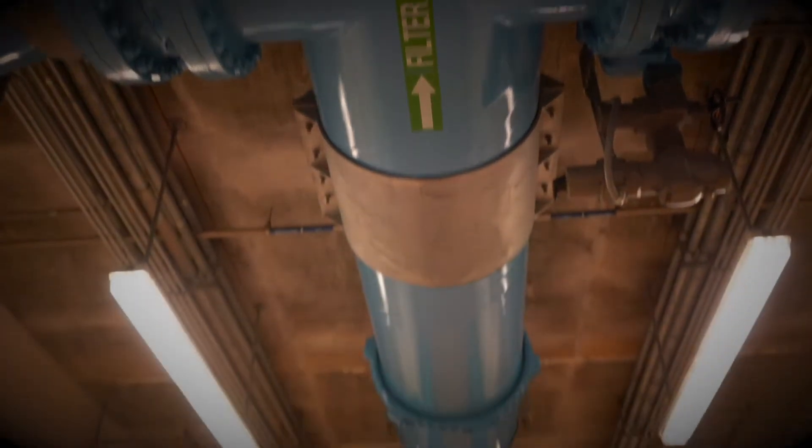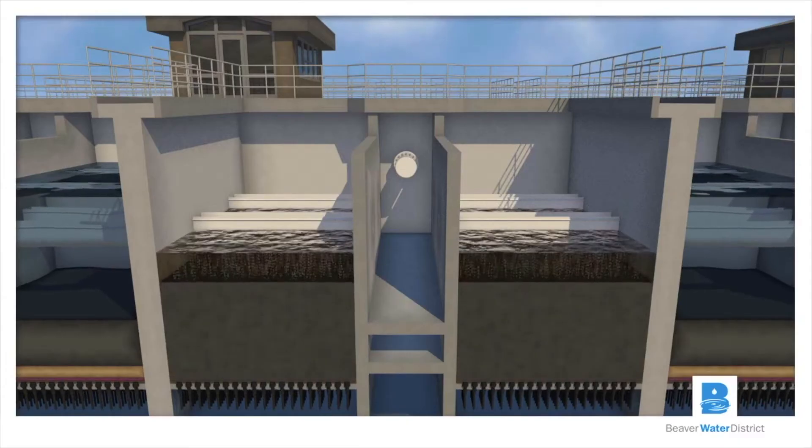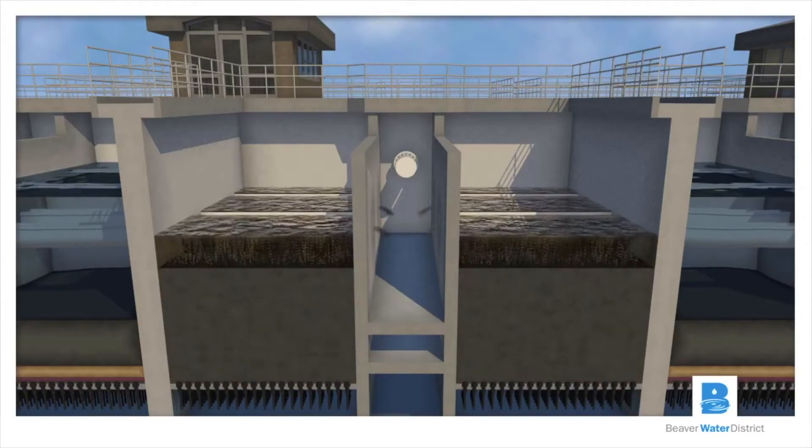On the ceiling you can see the large pipeline which is our filter backwash. That pipeline is delivering clean water from the clear well back to the bottom of the filter to do the backwashing cycle.